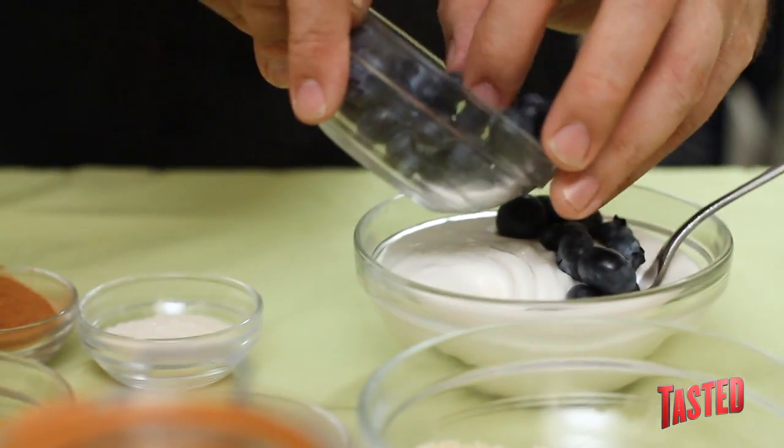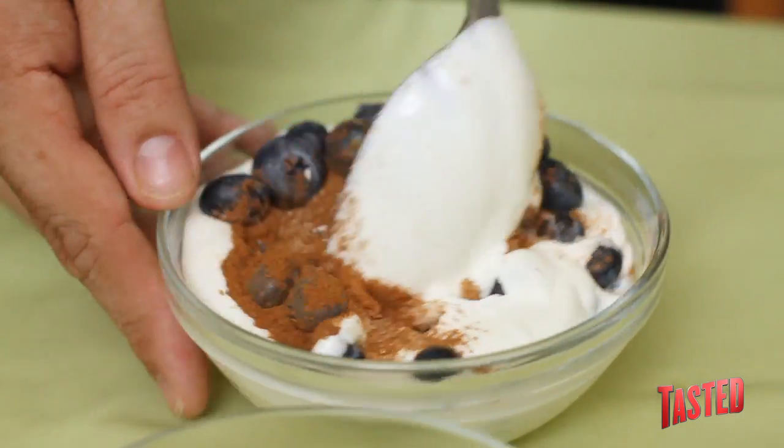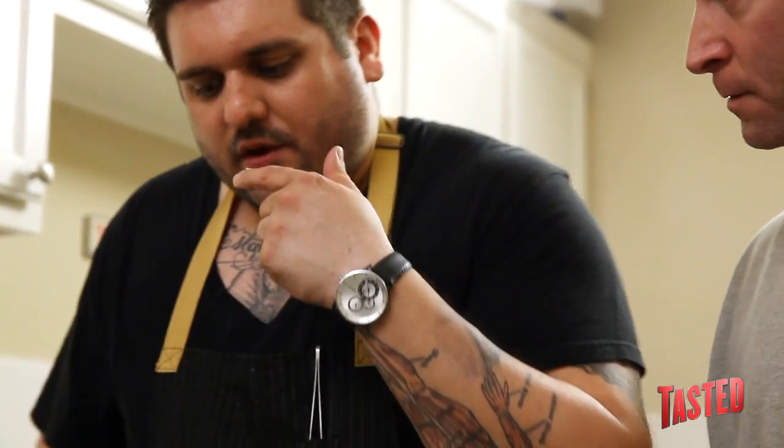This is actually a really simple dessert. All it's going to consist of is blueberries, sugar, and a little bit of cinnamon. You just want to mix this up a little bit. Always give it a taste.